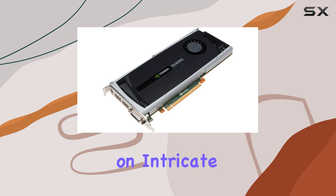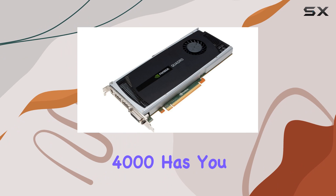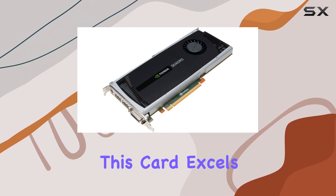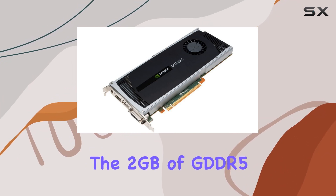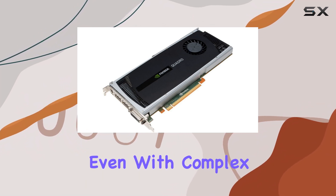Whether you're working on intricate designs, high-resolution video editing, or immersive gaming, the Quadro 4000 has you covered. This card excels in professional applications like CAD, animation, and 3D modeling. The 2GB of GDDR5 RAM ensures smooth rendering and fluid interactions, even with complex scenes.